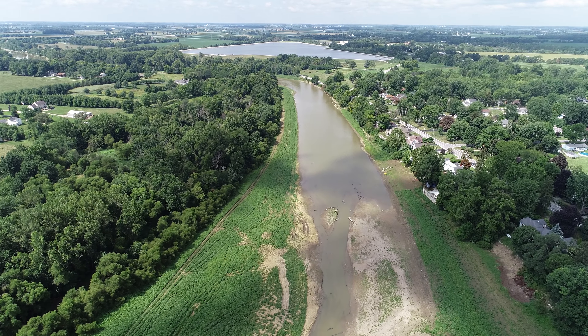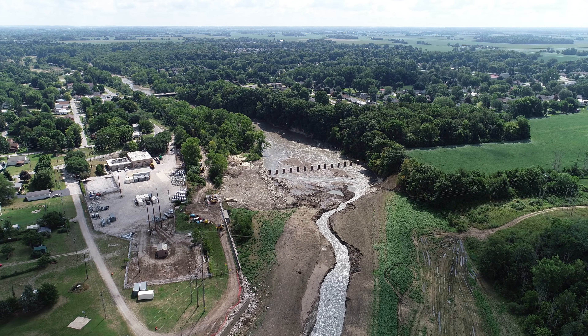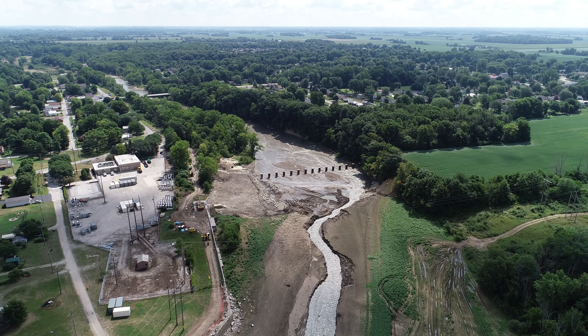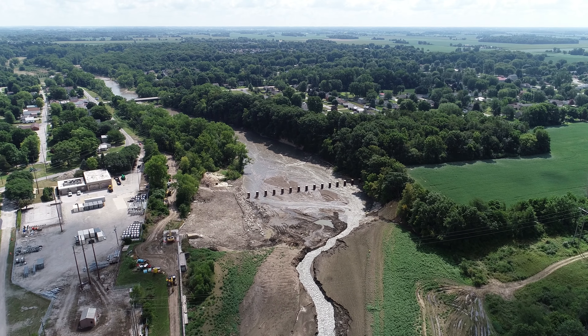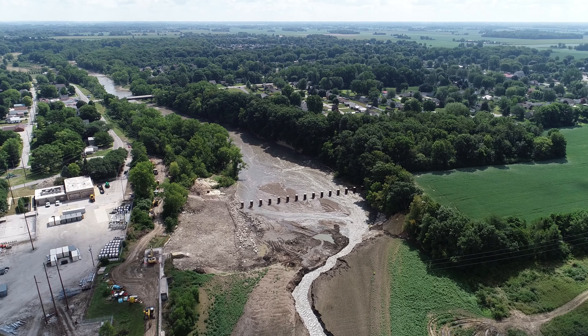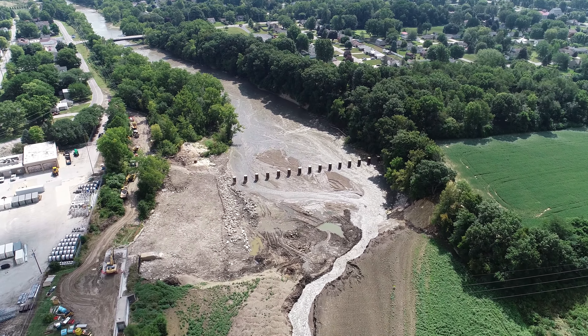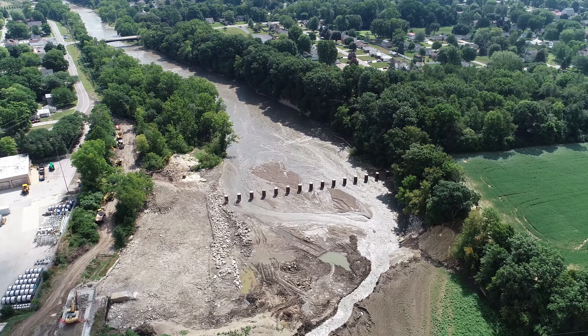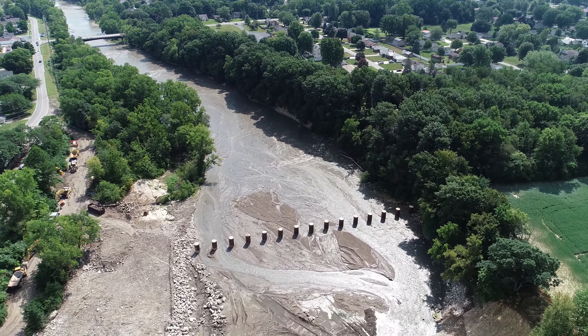We'll finish this upstream with a shot of the reservoir there and turn around back to the dam area. We do have the ice structures remaining and they will stay. Their design is to stop and break up any ice jams that try to slide downstream.